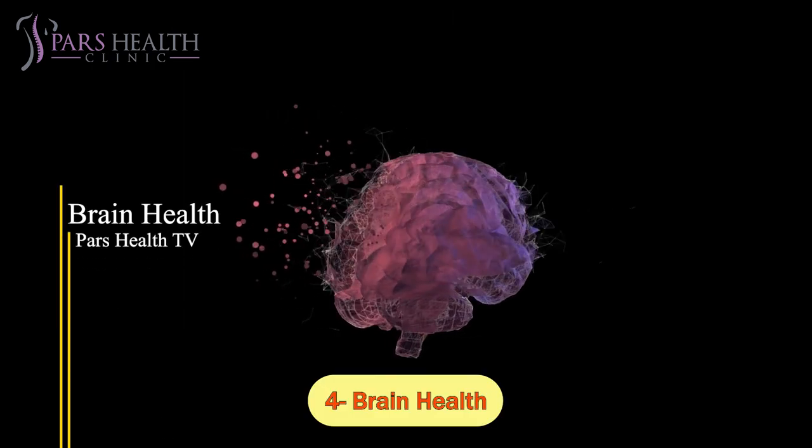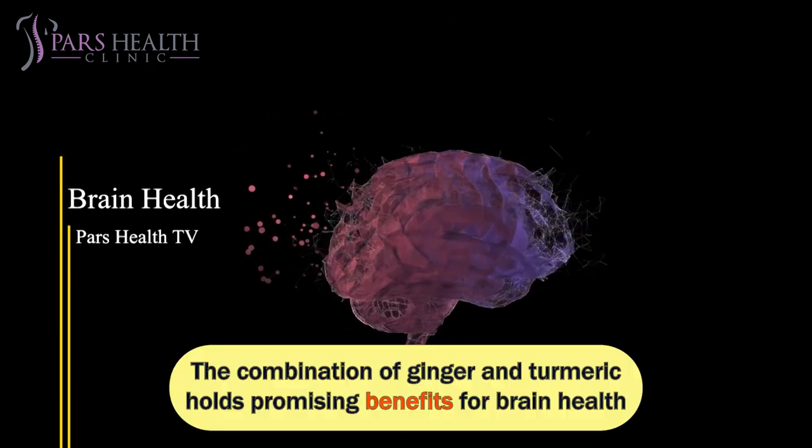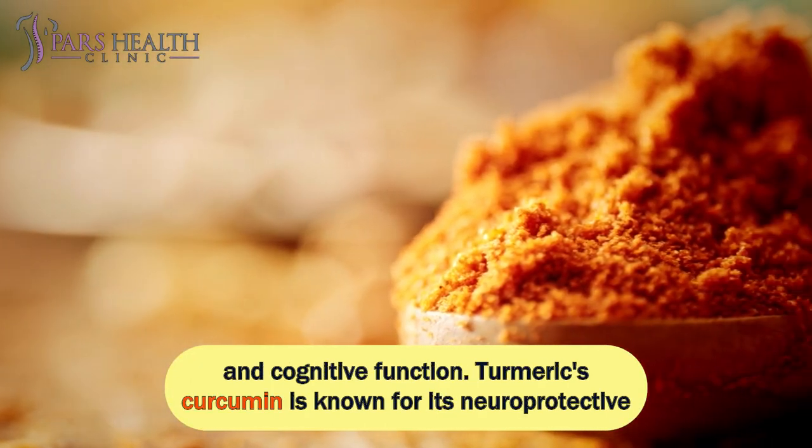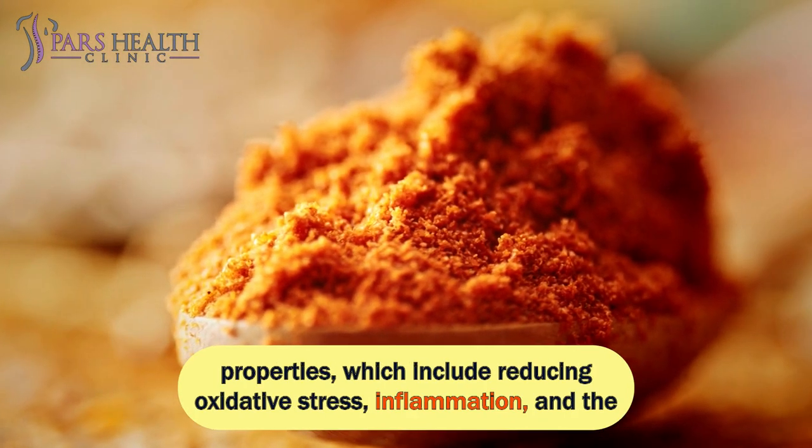Number 4: Brain Health. The combination of ginger and turmeric holds promising benefits for brain health and cognitive function. Turmeric's curcumin is known for its neuroprotective properties, which include reducing oxidative stress.